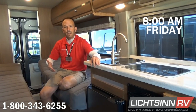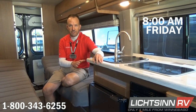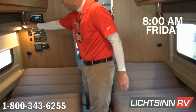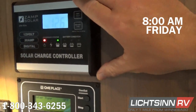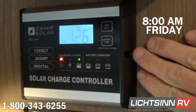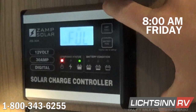It's 8 o'clock on Friday morning, and we're going to see how long this fridge will stay cool on the 12-volt system. Integrated into this panel is the XAMPP solar charge controller — a 100-watt panel up on the roof. You can see we have a fully charged 12-volt system right now at 12.6 volts.